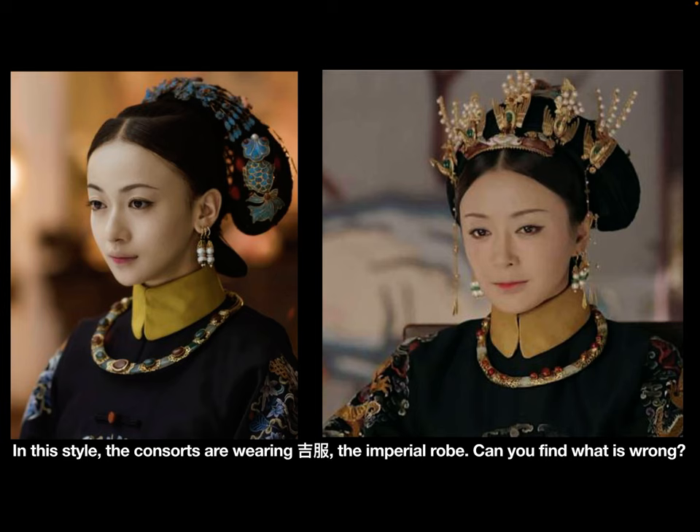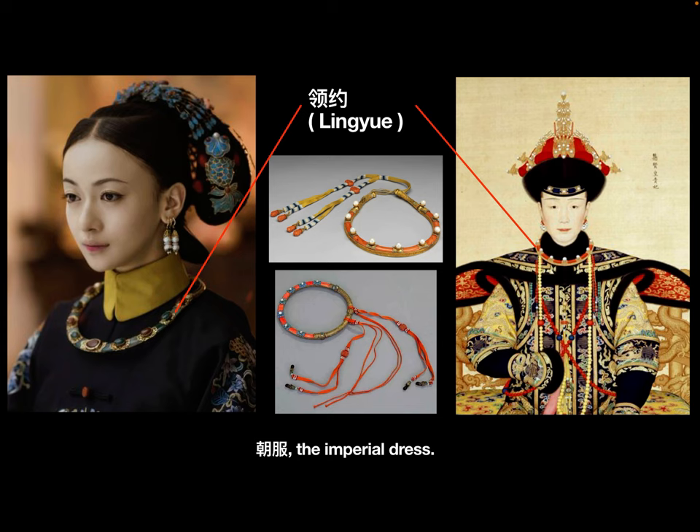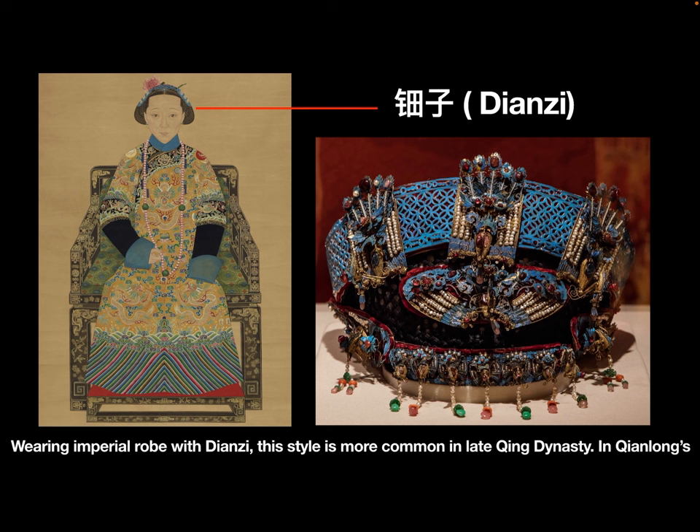Emperor Daoguang was Qianlong's grandson. In this drama, the consorts are wearing jifu, the imperial robe — can you find what is wrong? They are wearing lin yue with the imperial robe, which is incorrect. Lin yue should be worn with chaofu, the imperial dress. When wearing the imperial robe, court ladies usually should wear one chaozhu. Wearing the imperial robe with dianzi is a style more common in the late Qing Dynasty.